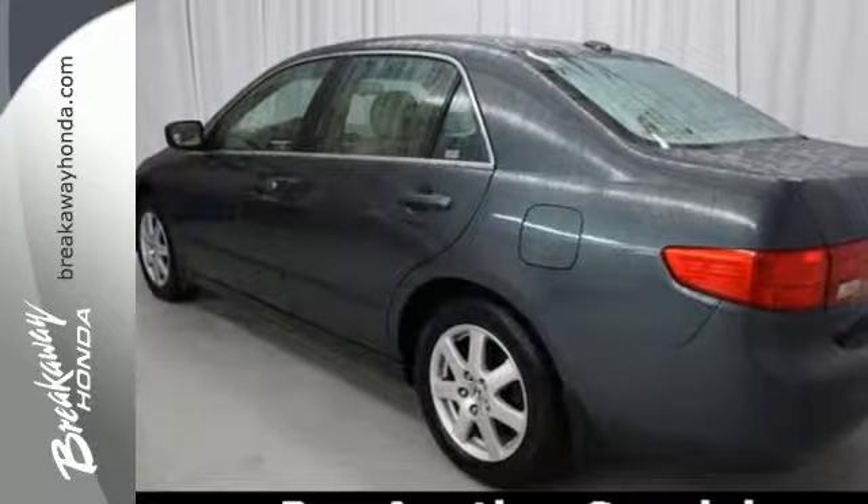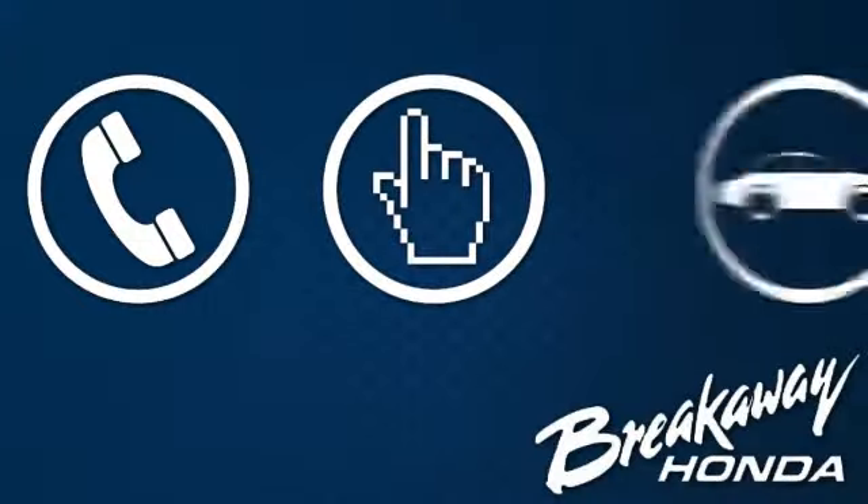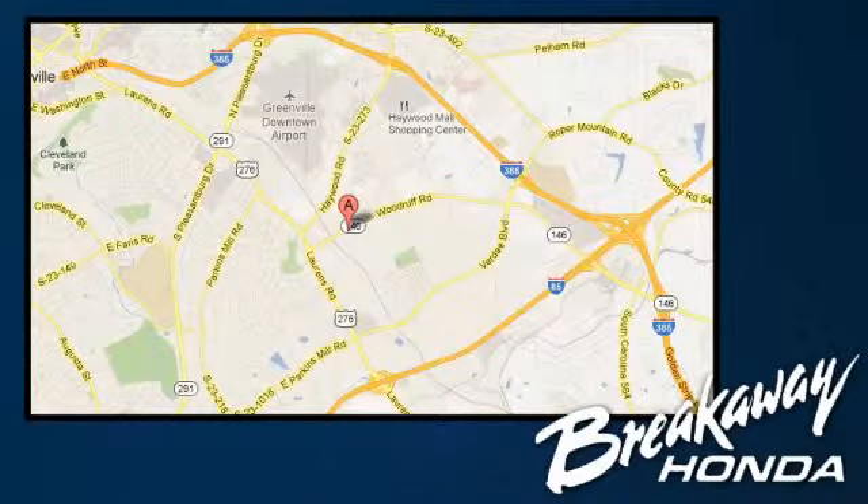See it for yourself today when you take it for a test drive. Call, click, or stop in today. We're conveniently located at 330 Woodruff Road in Greenville, South Carolina.